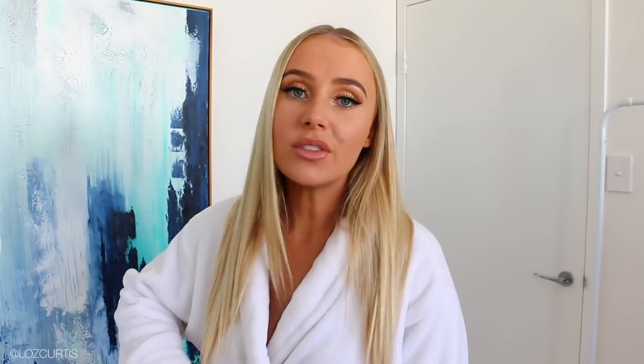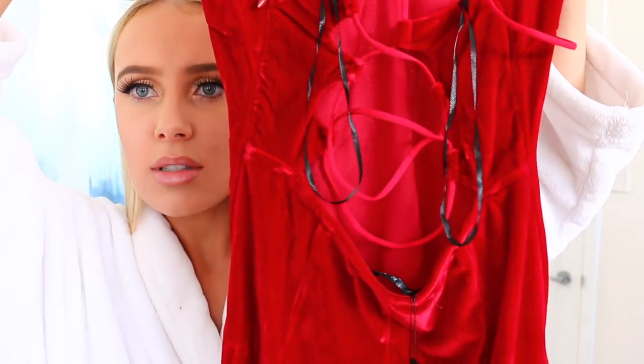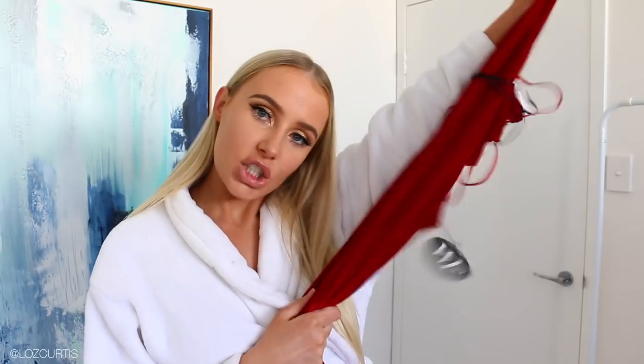I have two bags right here. All of the stuff that I bought is a mixture of winter and summer. I'll leave the product names in the description box. Also, just going to mention this now before I forget — I have a discount code for 15% off the entire website using the code Lauren. Everything will be linked down below.